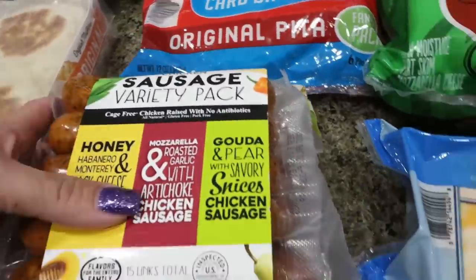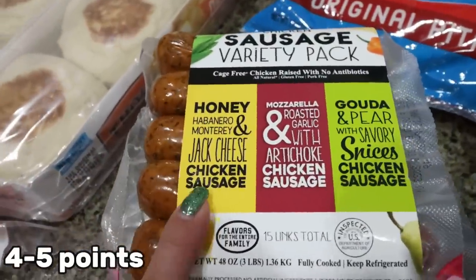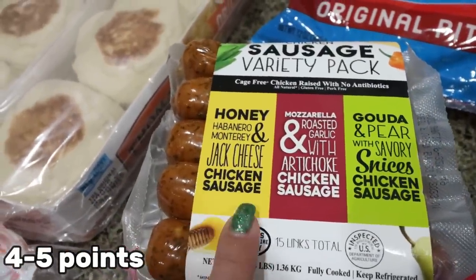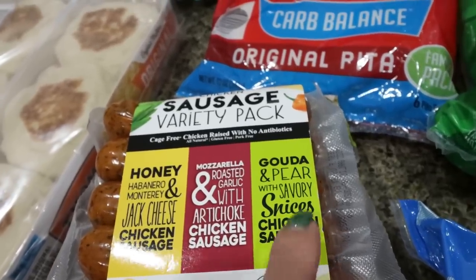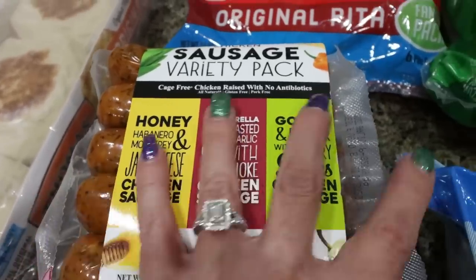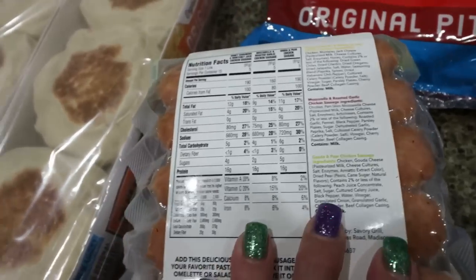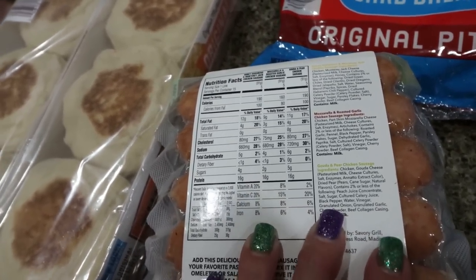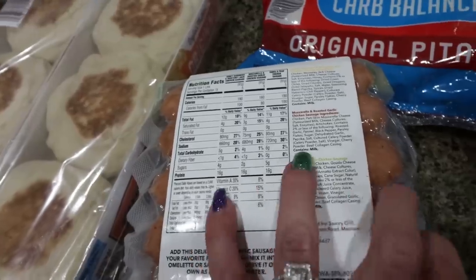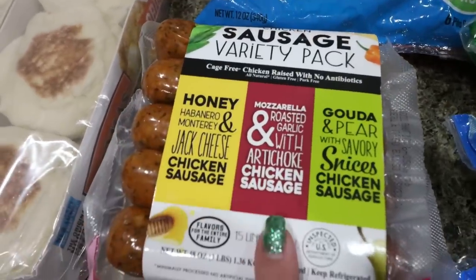Another new food find are these chicken sausage variety packs. There's a honey habanero, Monterey Jack cheese, mozzarella roasted garlic with artichoke, and a gouda and pear — that one sounds so good. Calories range from about 150 to 190, with about 16 grams of protein per sausage. I may actually have one of these for dinner. Very excited about these — just going to toss them in my freezer.